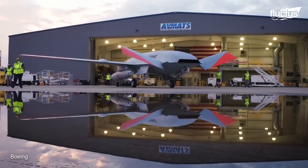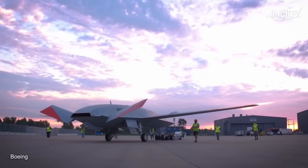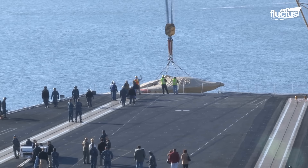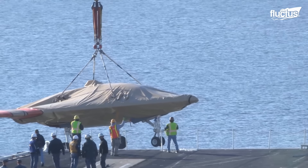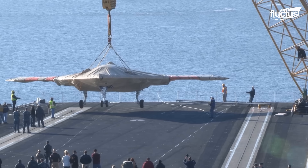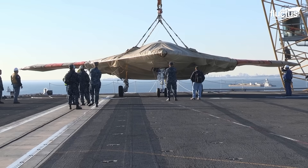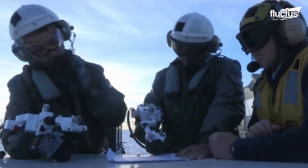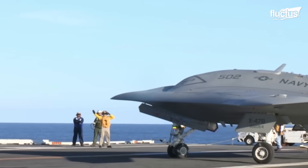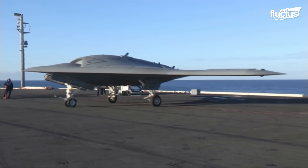The Navy has yet to conduct catapult launches of the tanker from its Nimitz and Ford-class carriers. Each carrier-based aircraft, either manned or unmanned, undergoes deck trials during its development phase. The X-47B performed the same test as MQ-25 a decade ago, to prove its conformity to carrier-based operations. This unmanned combat aerial vehicle, or UCAV, completed its deck tests with good grades.